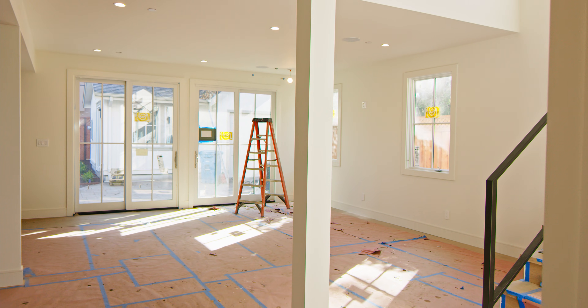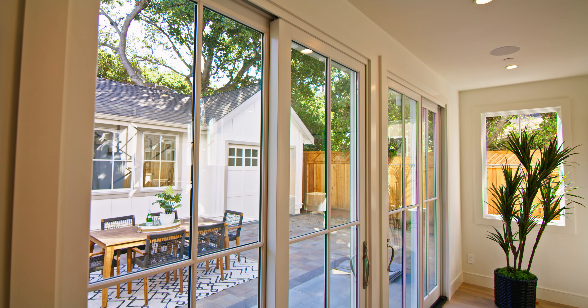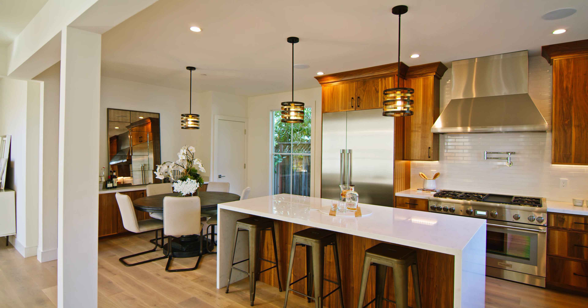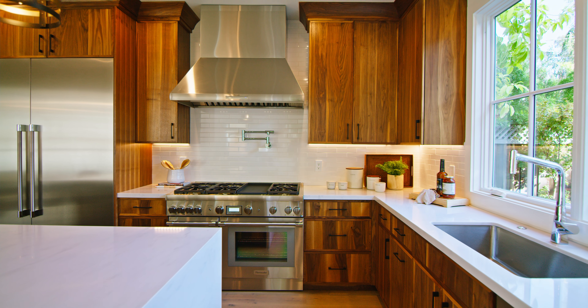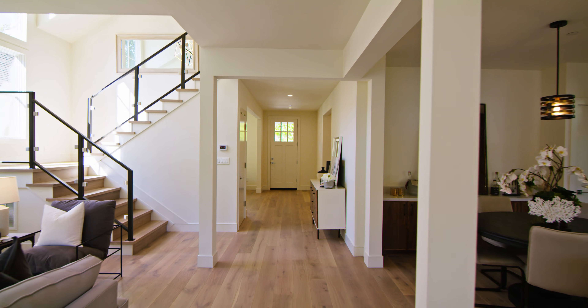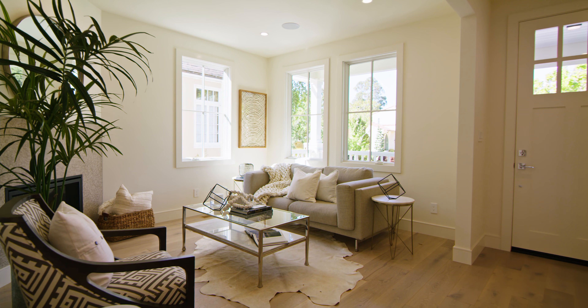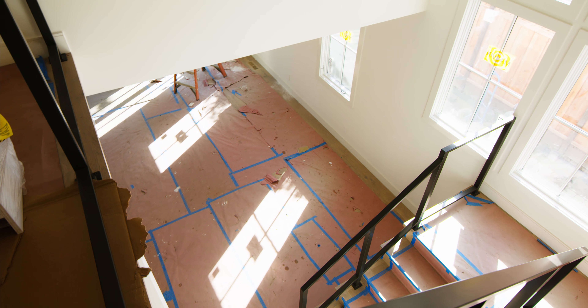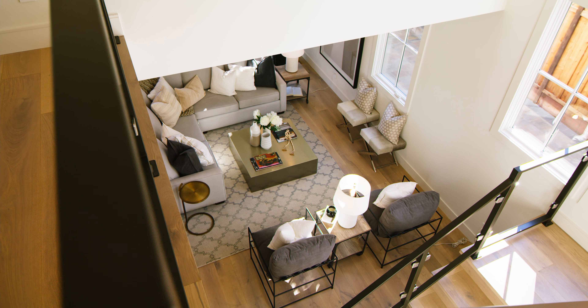The desirable open floor plan is light and bright, with a family room located just off the kitchen. The gourmet kitchen offers Thermador appliances, walnut cabinets, and a quartz countertop. Highlights include over 3,000 square feet of livable space, four bedrooms, five baths, wide plank white oak flooring, plus a whole house audio speaker system.